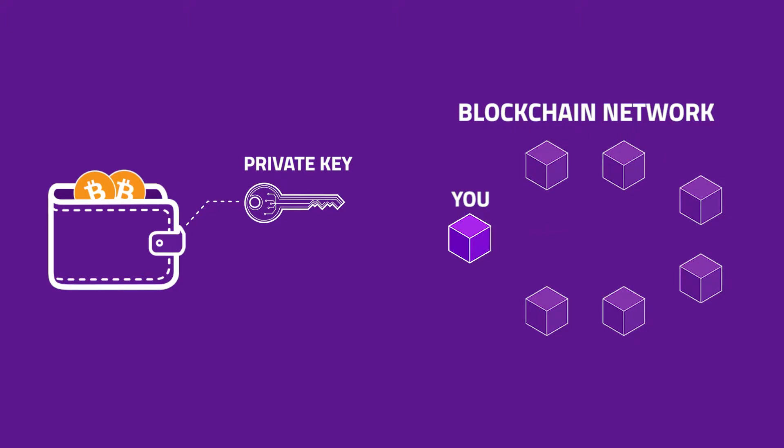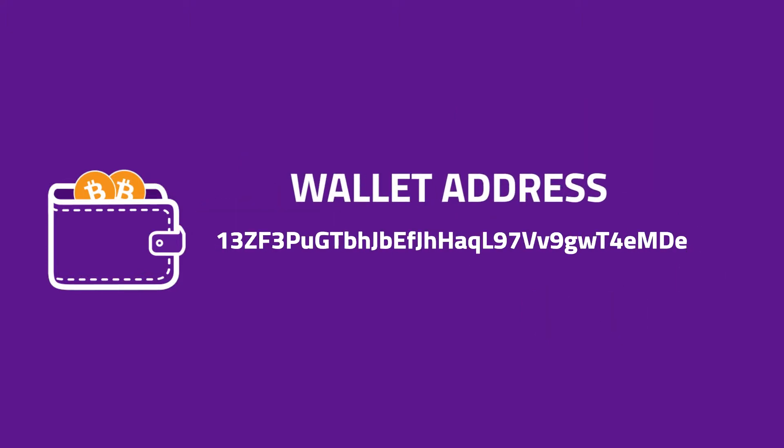We'll never ask you for your private key and you should never share it with anyone. Wallet addresses tend to be around 30 or so characters long and consist of letters, both lower and uppercase, and numbers.